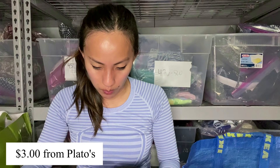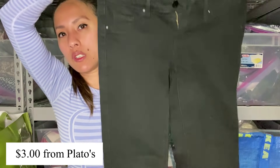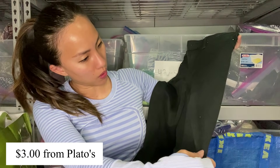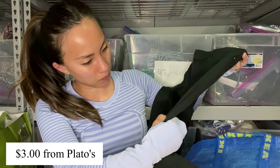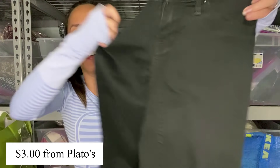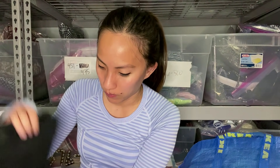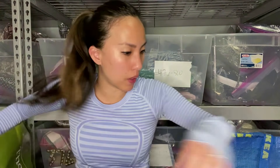This is Mossimo again — mid-rise jegging, but these are black, size zero or 25 short. Very basic. There's some sort of little flaw but I think I scratched it off. If I even get like a dollar for these, I am cool with it.